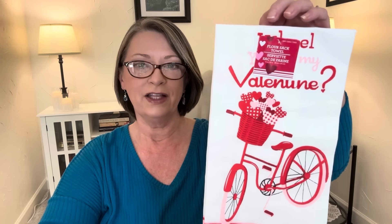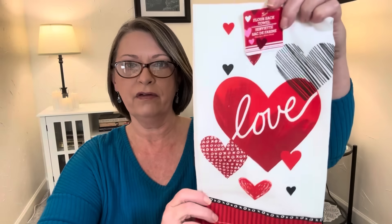In the Valentine's stuff, they had some of their flour sack towels. They also had one with the red truck and one with gnomes, but I didn't pick those up. I thought this bike design was really cute — it says 'Wheel, W-H-E-E-L, you be my valentine.' I thought that was super cute. It's a 15 by 25 inch, 100% cotton flour sack towel. And then they had one that just says love on it with reds and blacks on white — really pretty. I'll be using these once February rolls around. I've really backed off buying flour sack towels because I have a lot.